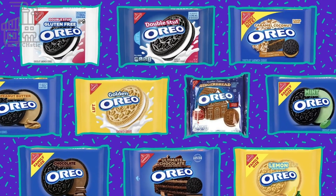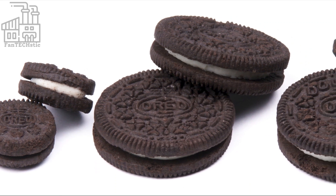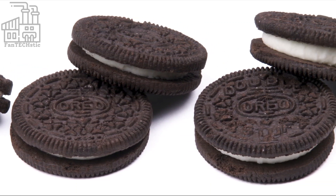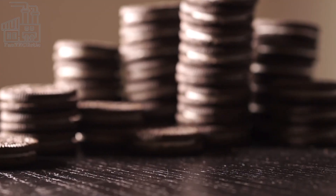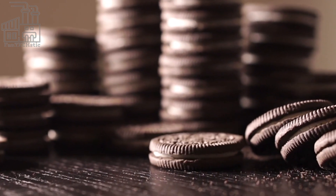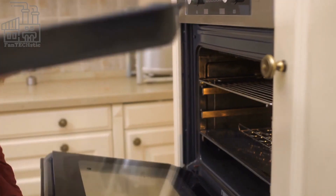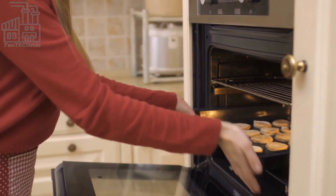Did you know that 3,000 Oreo cookies are produced every minute? That means 43 million cookies are produced daily, so you never have to worry because an Oreo shortage is next to impossible. Oreos have been the world's fastest-selling cookies for several years, and they are available in over 100 countries worldwide. We go behind the scenes to see how Oreo cookies are made, with a surprising bit of information about the company's production method.